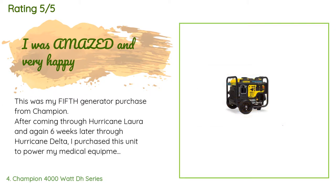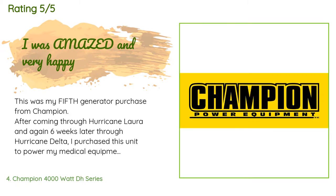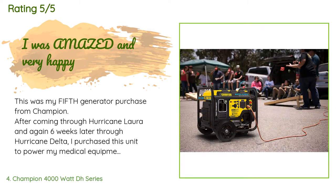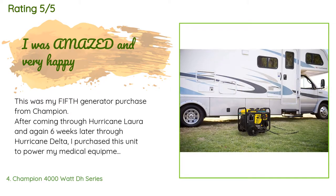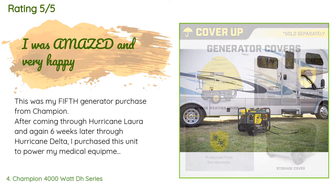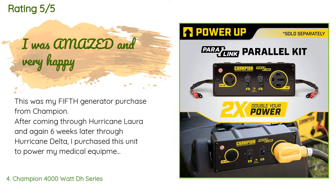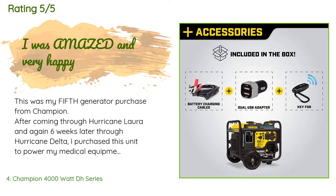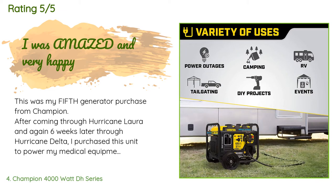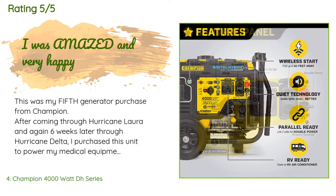A customer said: This was my fifth generator purchase from Champion. After coming through Hurricane Laura and again six weeks later through Hurricane Delta, I purchased this unit to power my medical equipment at night. With economy mode, I ran my oxygen concentrator and CPAP machine all night with little more than a hum — it is very quiet in economy mode, imagine a normal tone of conversation just a few feet away. I switched it off economy mode and connected my travel trailer to the TT plug.